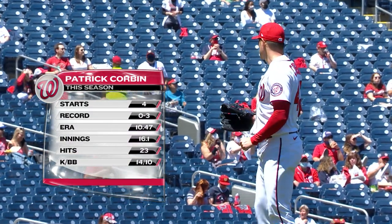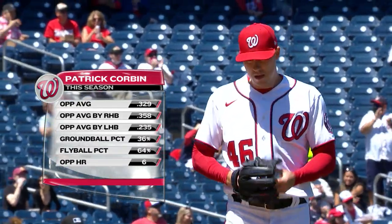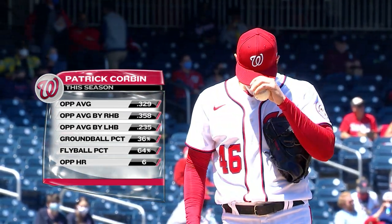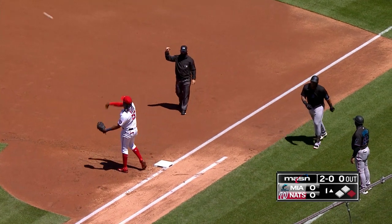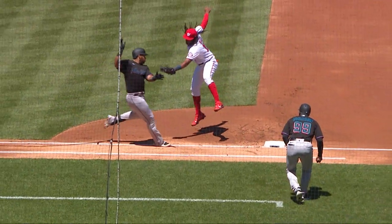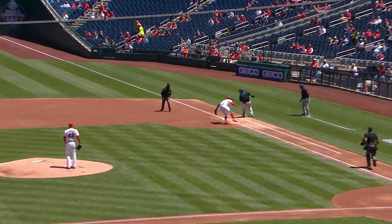Patrick Corbin making his fifth start of the season, trying to get that ERA down into single digits. Fastball-slider from this guy, fewer changeups — he'll mix in a cutter from time to time. Here's Jesus Aguilar. This one on the ground to the left side: Castro to Harrison for one, the high throw that Bell snags gets the tag down — a 5-4-3 double play. Tremendous athleticism by Josh Bell at first base, going up the ladder like a wide receiver and slapping the tag down at the back.